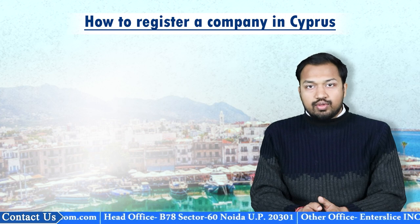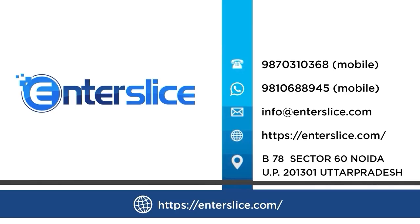For more such information, please subscribe to the channel. Thank you.